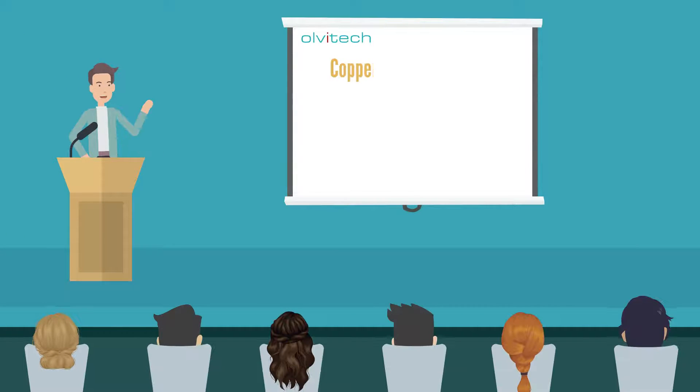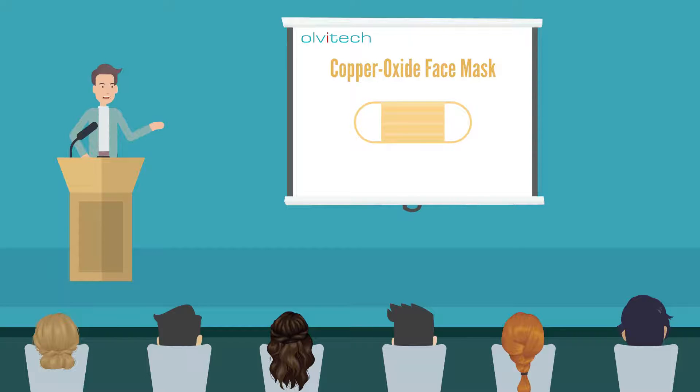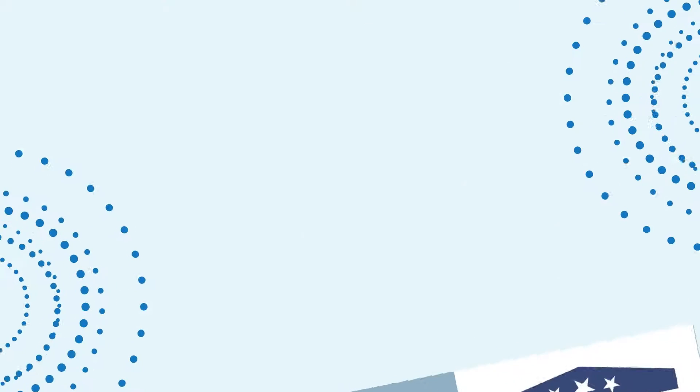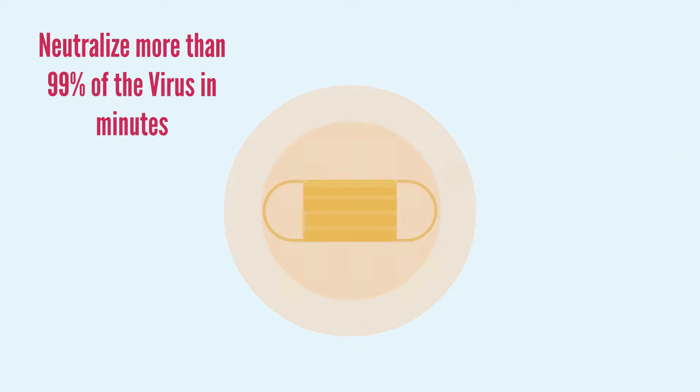Olvitec introduces the revolutionary patented Copper Oxide medical face mask. The Copper Oxide mask is the world's first certified medical face mask, type 2R, tested by USA leading laboratories and proven to neutralize on contact 99.9% of the virus in just one minute.